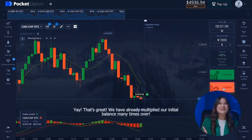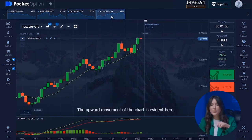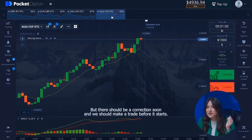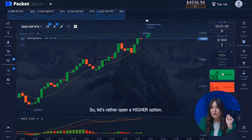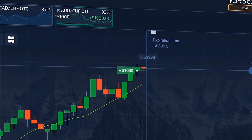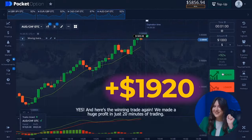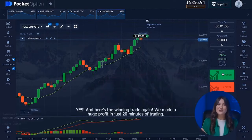We've multiplied our initial balance many times over. Moving to a new currency pair — the upward movement of the chart is evident here but there should be a correction soon, so let's open a higher option before it starts. And here is the winning trade again — we made a huge profit in just 20 minutes of trading.